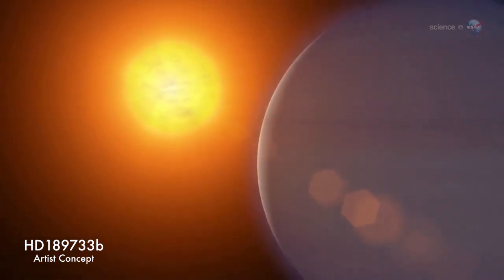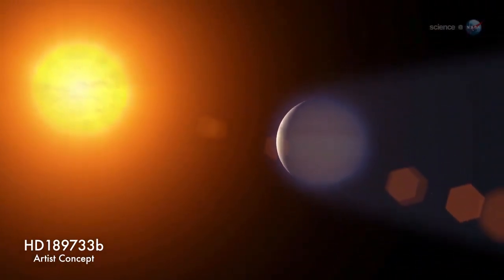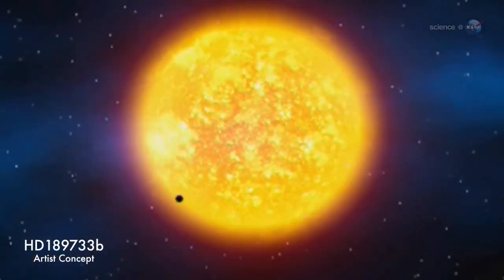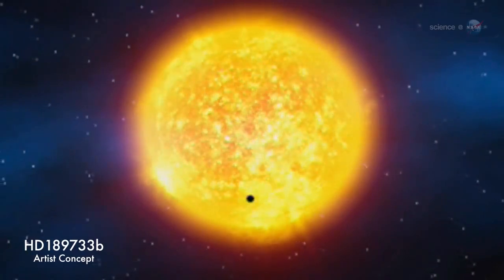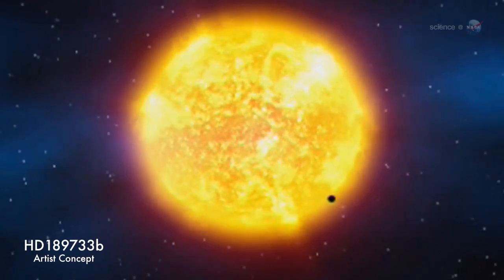Consider the case of HD 189733b, discovered in 2005 by a team working at the Haute-Provence Observatory in France. Because it is nearby — only 63 light-years away — and because it blocks a whopping 3% of light from its orange dwarf parent star, astronomers are rapidly learning a great deal.